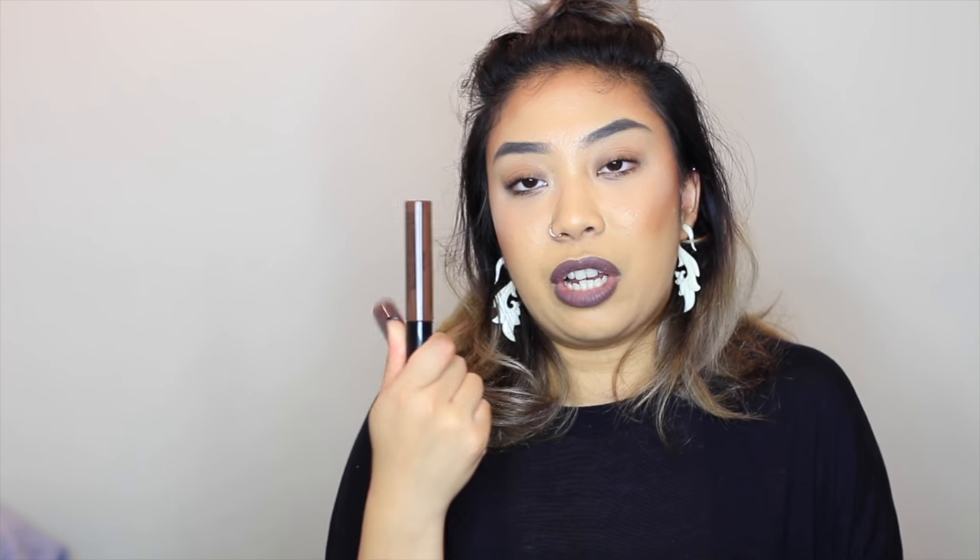Last but not least, a shout-out to NYX — not just because they featured me on their community page, but because they're an amazing brand, especially for affordable trendy looks. Currently on my lips is the NYX Liquid Suede liquid lipstick in Brooklyn Thorn — it's a muted purple-gray tone. My other favorite is Downtown Beauty, a vampy dark brown perfect for the 90s lip look I love. These go for about $7-8 and you can find them at Ulta, online, or at NYX's individual stores.